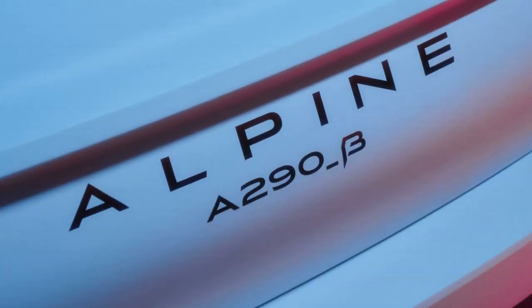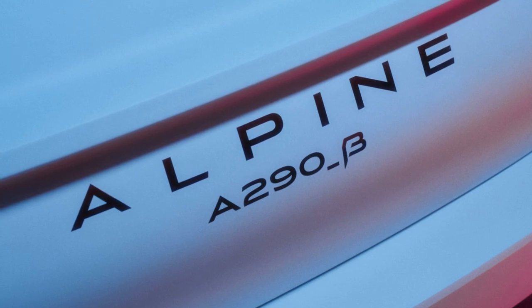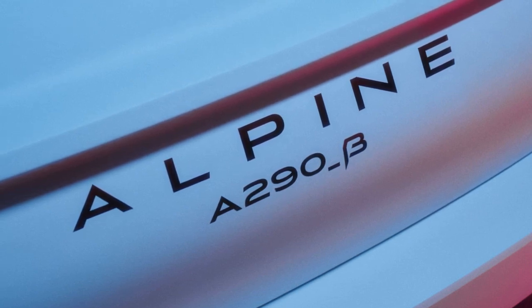The '2' in the name is said to refer to the car's size, while '90' is designated for the company's multi-purpose lifestyle vehicles. This hints at potential names for their future SUVs, such as the A390 or A490.